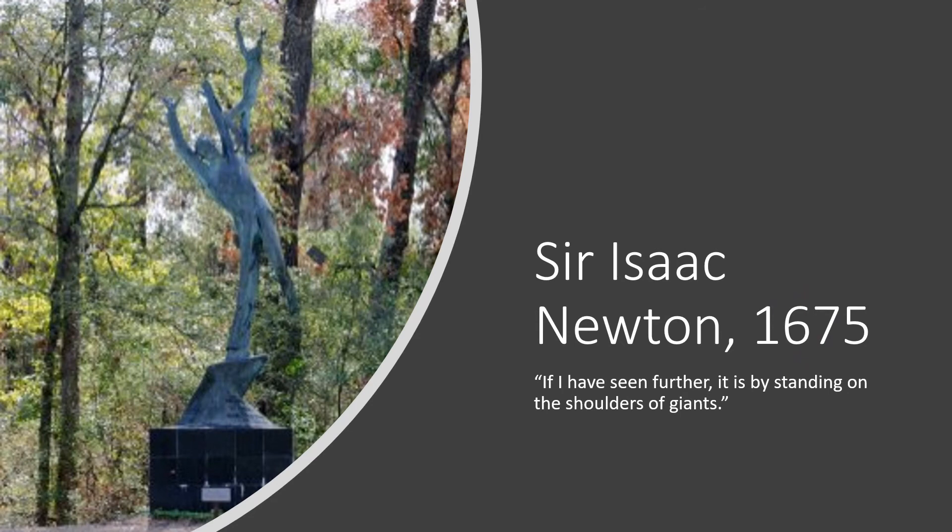This statue is located in the Woodlands, which is north of Houston, and it has a quote from Isaac Newton on the base wrapped around it. The quote says, 'If I have seen further, it is by standing on the shoulders of giants.' I think that pretty much sums it up for science. Newton was very willing to give credit to all the people who worked before him. And from our modern perspective, Newton did such incredible work himself — he is truly one of the giants.